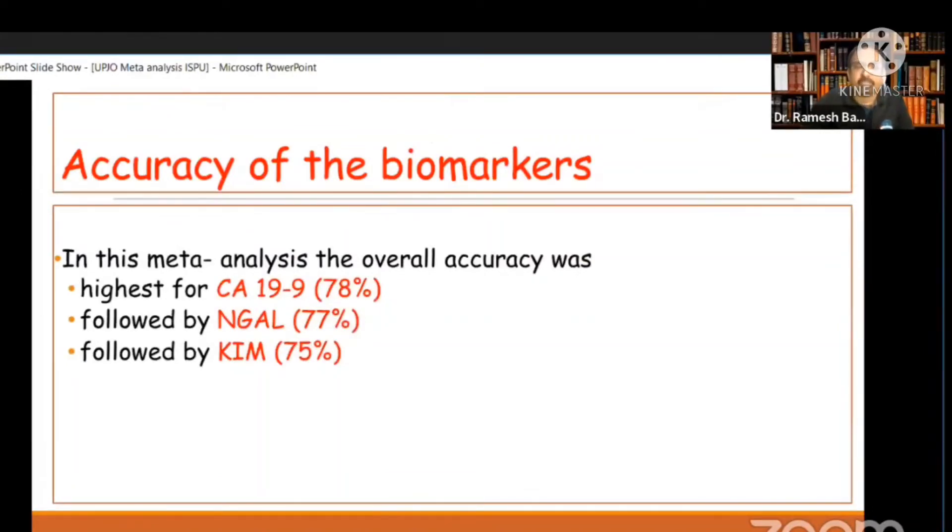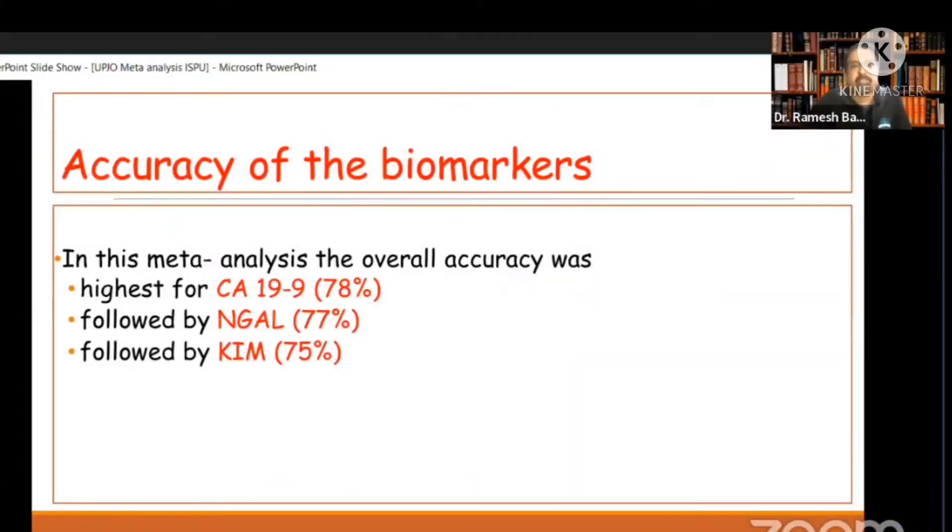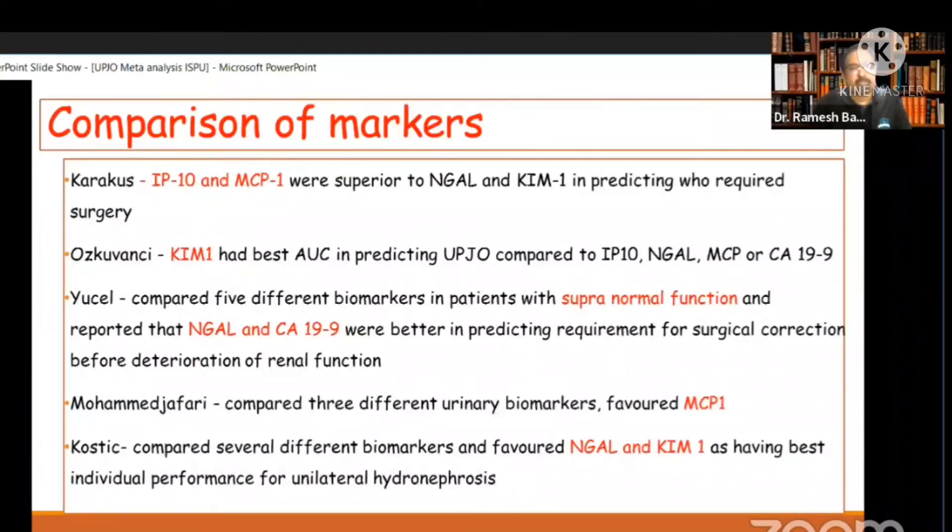When you look at accuracy, which is a combination of sensitivity and specificity, it was highest for CA-19-9, followed by NGAL, followed by KIM. As Dr. Koch and others have mentioned, there are many articles favoring each biomarker, but these are the top performers based on accuracy.